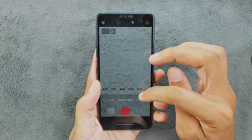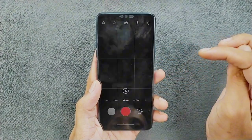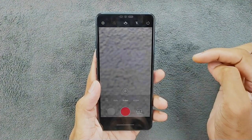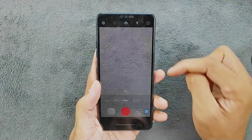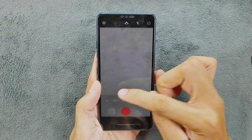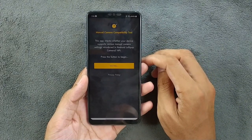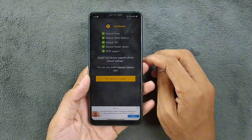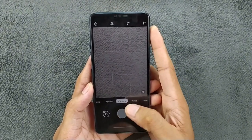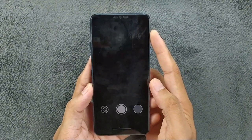The LG G7 Plus ThinQ impresses with its ability to record up to 4K at 60fps using both wide and ultra-wide cameras. You can customize settings like bitrate, and also choose HDR10 and hi-fi audio recording. However, despite having Camera2 API support, GCam compatibility is underwhelming — the few available ports often fail to deliver expected performance.